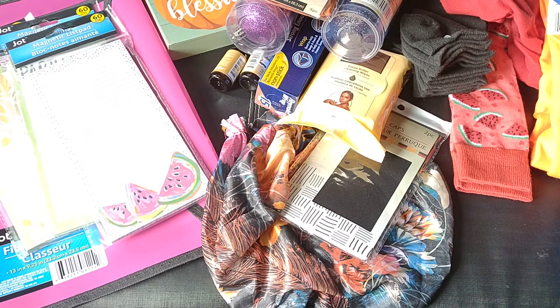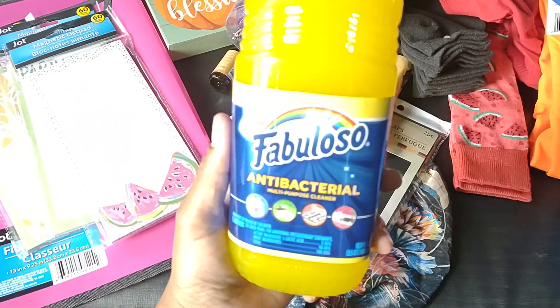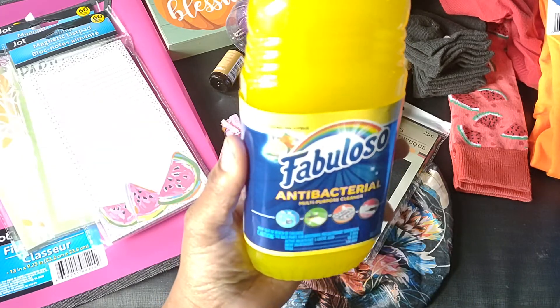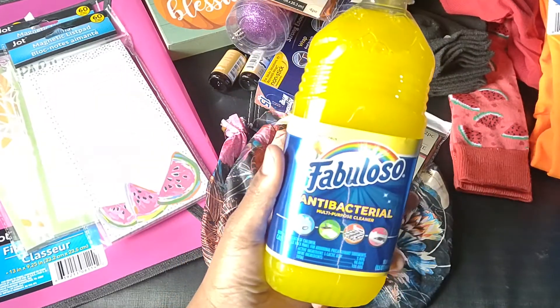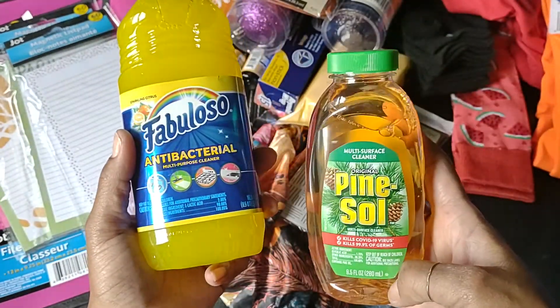As far as cleaning supplies, I did pick up a bottle of Fabuloso antibacterial multipurpose cleaner in the sparkling citrus scent — that's a repurchase. And then I did grab one of the Pine-Sol, so I got those.